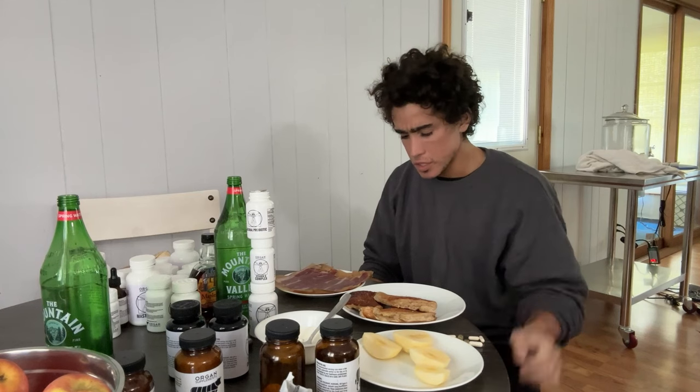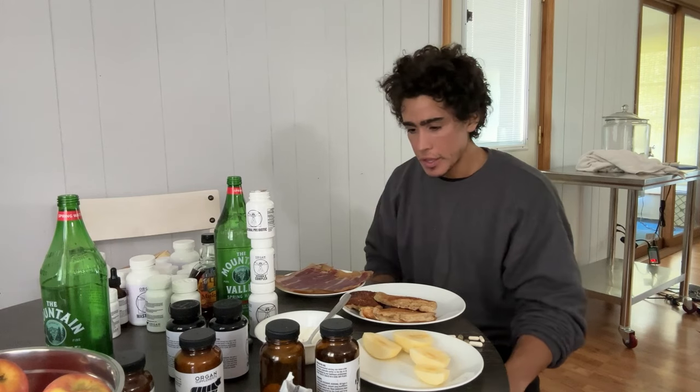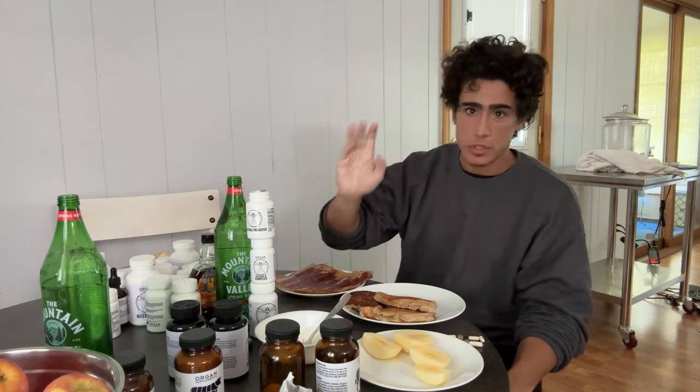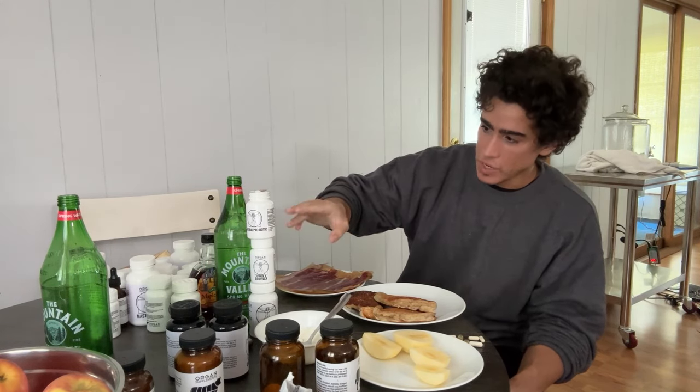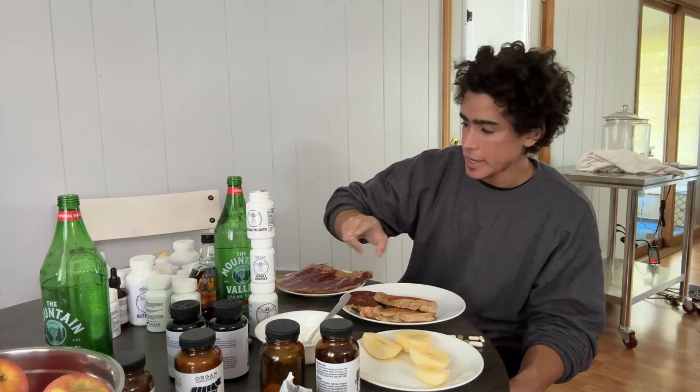We did a video on these collagen pancakes a few months ago if you guys want to check that recipe, but we're kind of back to that for breakfast for now. Supplement wise, I'm just taking vitamin C, B-Complex, the natural probiotic, and some zinc.